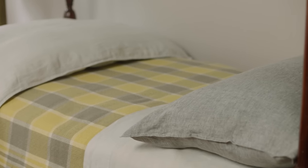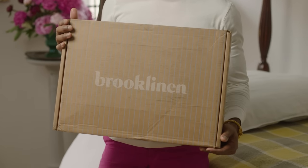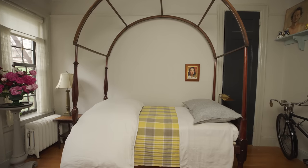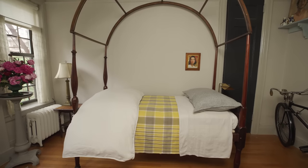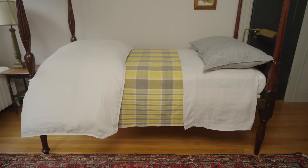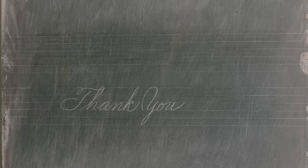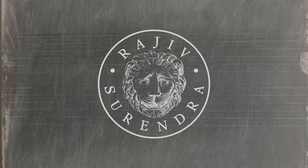There's my bed, all made up for the summer with these wonderful linen sheets. If you'd like to purchase Brooklinen sheets, check out the description of this video for a promo code and a link to Brooklinen. Thank you, Brooklinen.